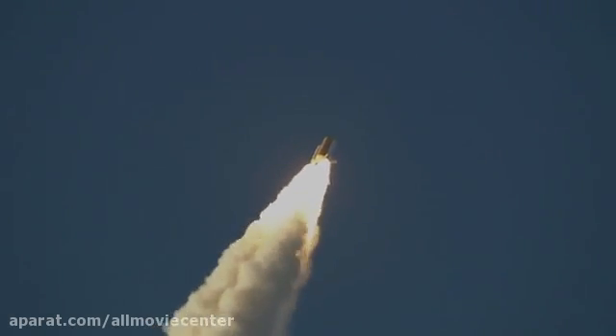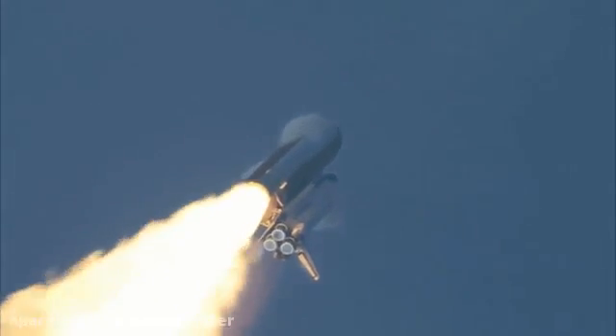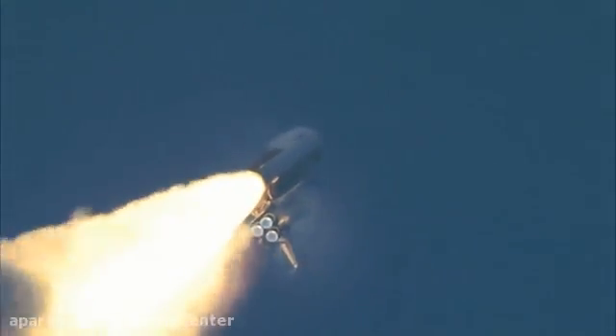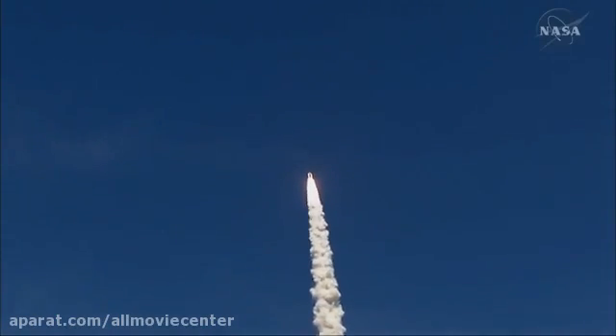The shuttle's main engines have throttled back to 67% of rated performance, reducing stress on the shuttle as it breaks through the sound barrier during the burn. The main engines are running at altitude of about 1.5 miles downrange, traveling over 7.5 miles per hour. Everything looking good on the burn.